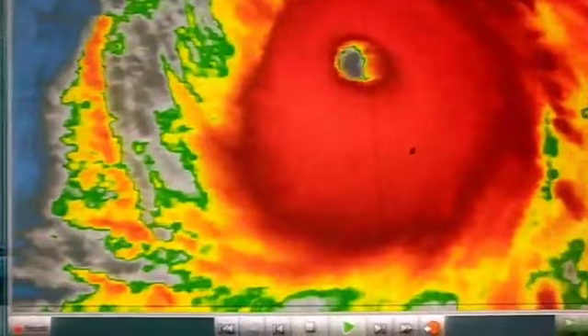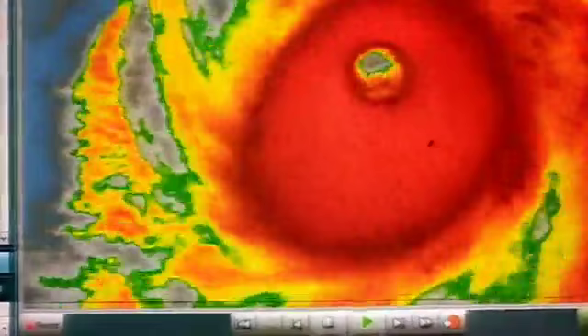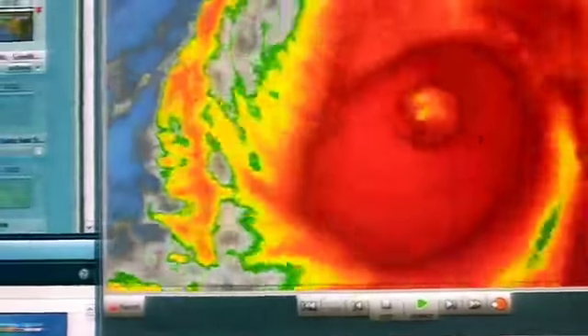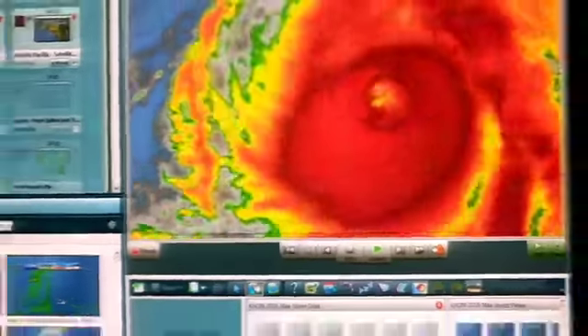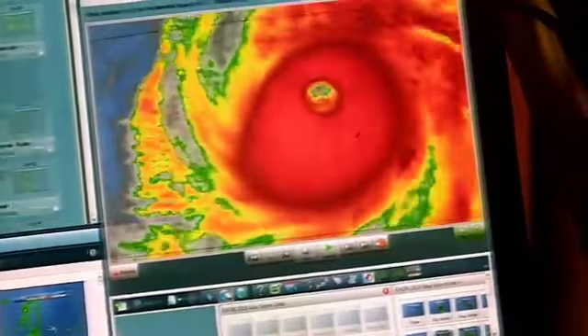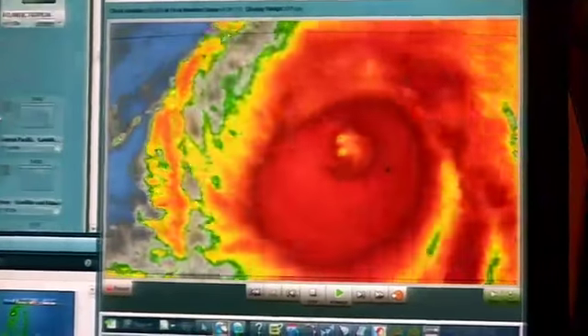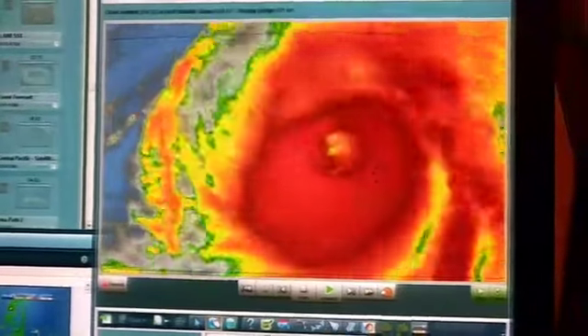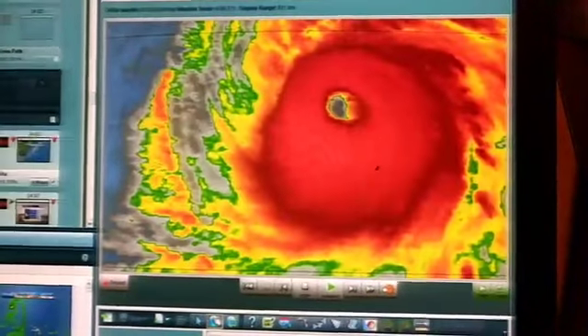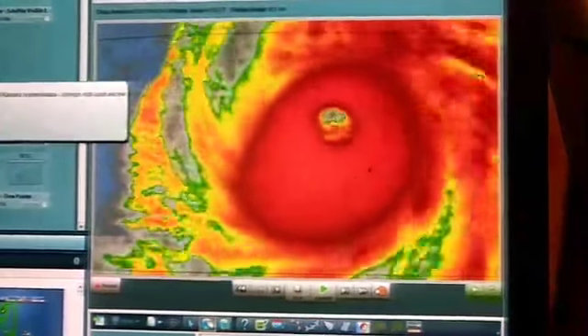There's nobody on that island now except for the sea life and the birds. The system is moving towards the north, still a very strong system. Thankfully not affecting the Hawaiian Islands because it's got a very Iniki-like track. Thankfully this thing didn't curve more easterly of the state — otherwise we'd be in a very similar situation to Iniki. So we are blessed to be in that position.